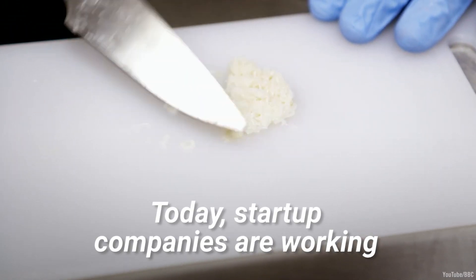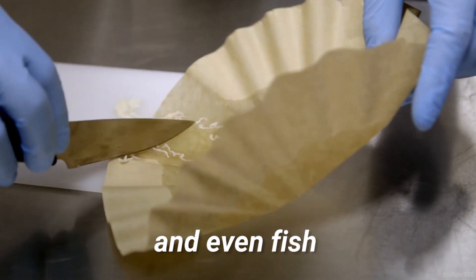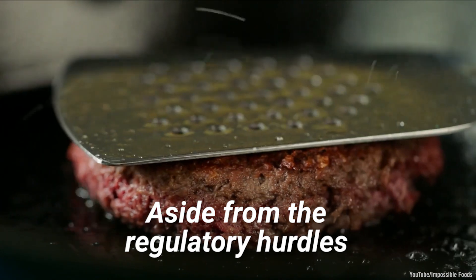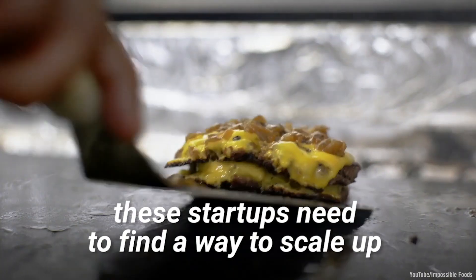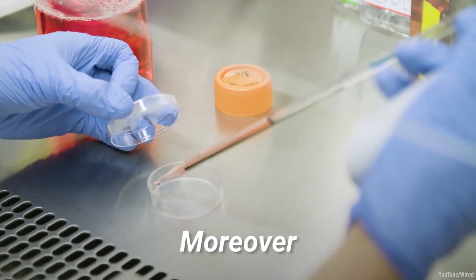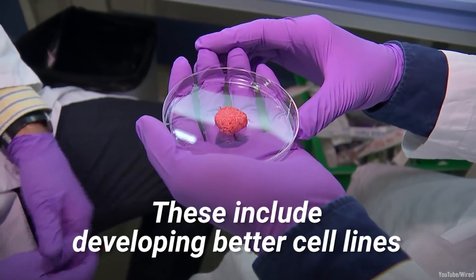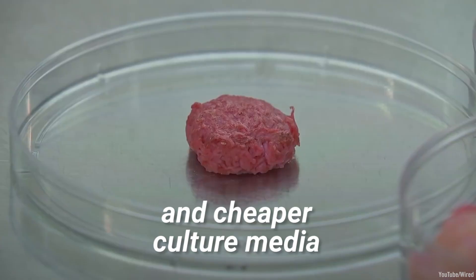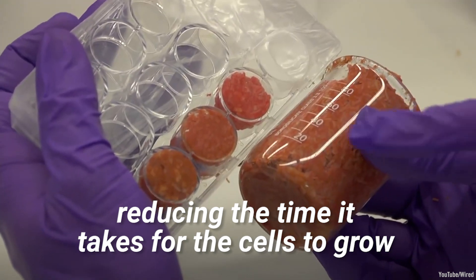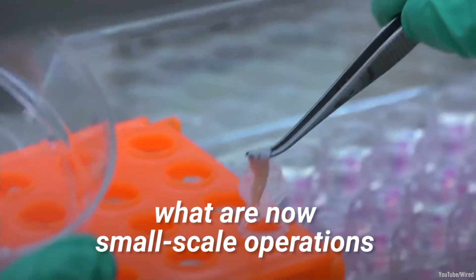Today, startup companies are working to bring lab-grown beef, chicken, and even fish to dinner tables around the world. Aside from the regulatory hurdles, these startups need to find a way to scale up cultured meat while reducing costs. Moreover, there are other technological challenges, including developing better cell lines and cheaper culture media, reducing the time it takes for the cells to grow, and scaling up what are now small-scale operations.